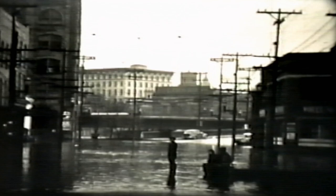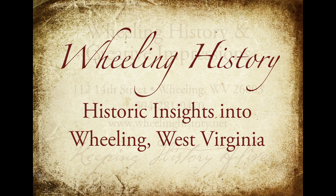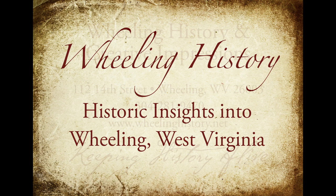I hope you enjoyed this. If you like what we're doing, please like, share, and subscribe to our channel. Please visit our website at wheelinghistory.net — we have 10 books related to Wheeling history and a 12-page flood supplement from the 1936 flood. Thank you very much.